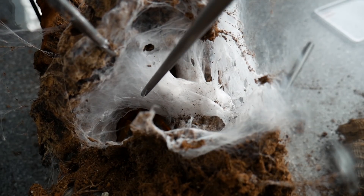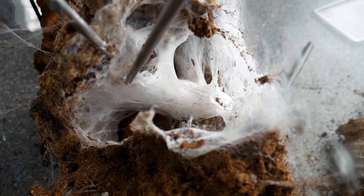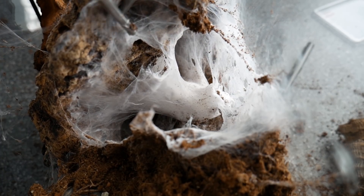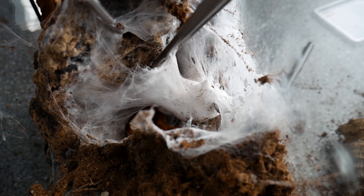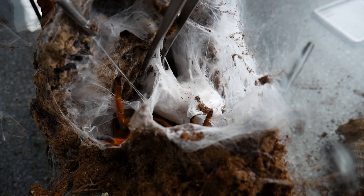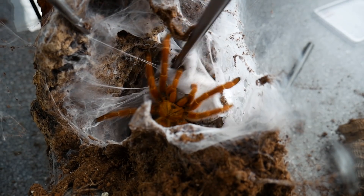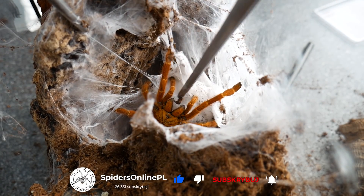Drugą częścią jaką musimy zrobić to oderwanie kokonu tutaj od gniazda, znaczy od tuby. No i powolutku to robimy. Mógłbym ten kokon wyjąć razem z tą tubą w całości, jednak zależy mi na tym żeby gniazdo tej samiczki pozostało takie jak jest. Napracowała się tutaj więc niech sobie go ma.